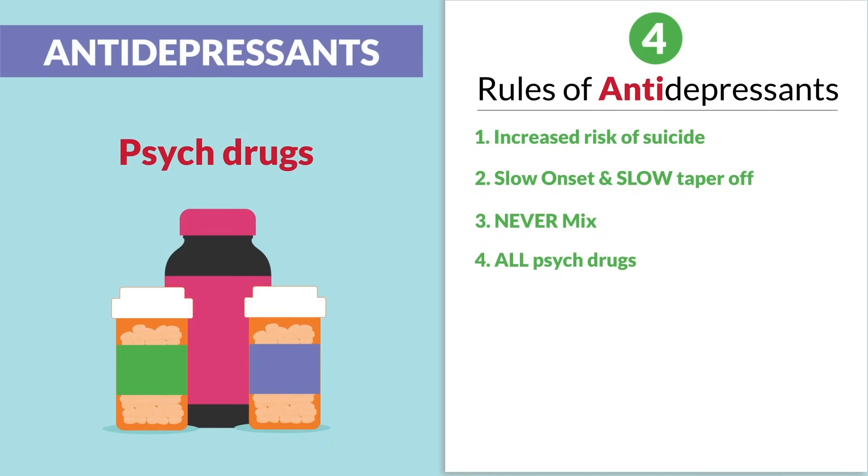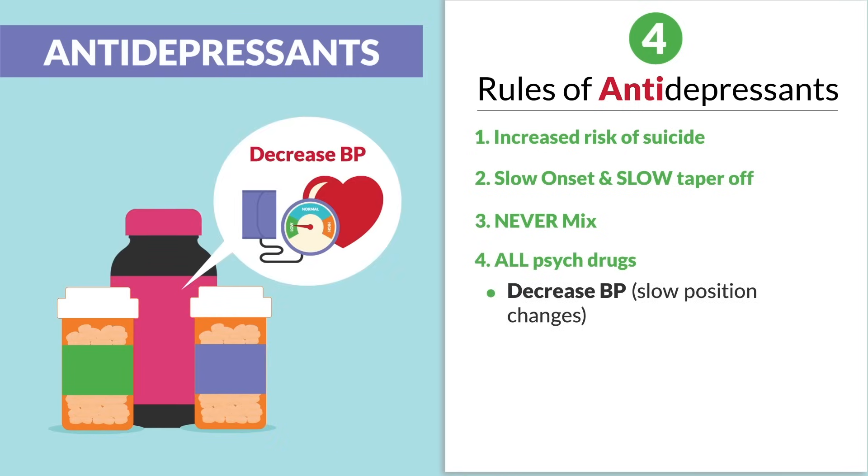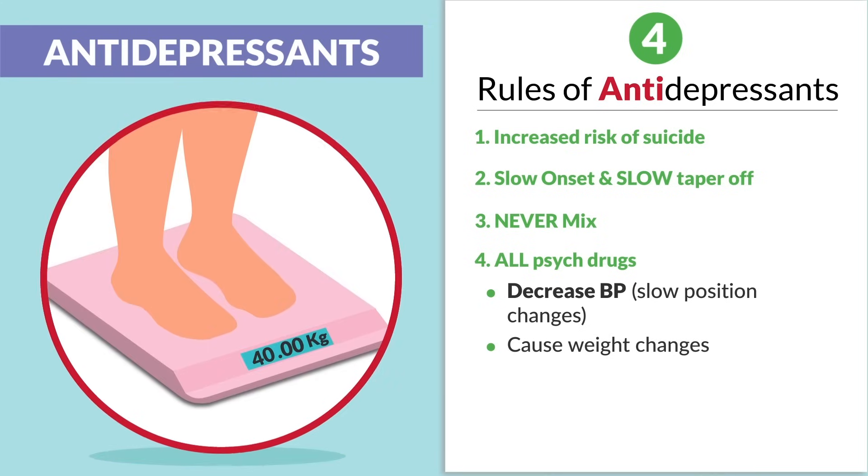Point number four: all psychiatric drugs usually decrease blood pressure. So we teach slow position changes for risk of falling, and they cause weight changes — mostly weight gain.